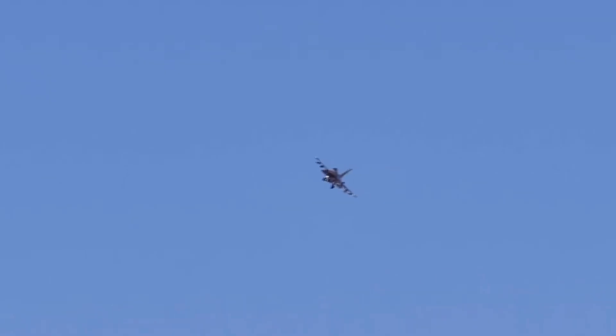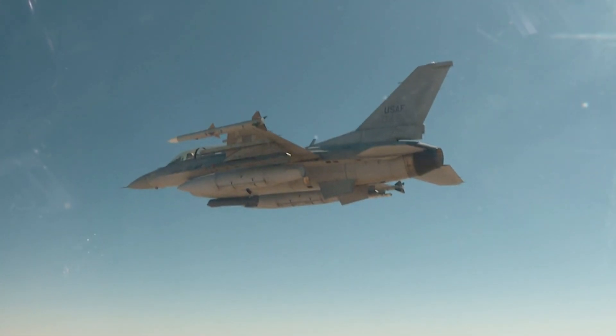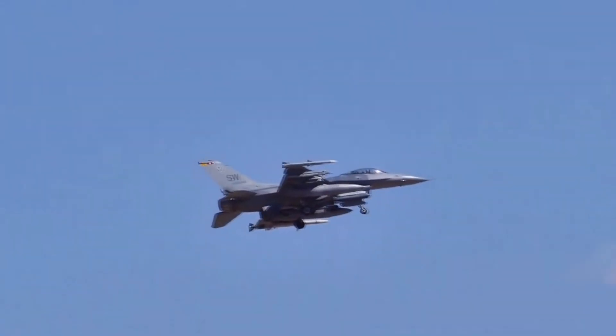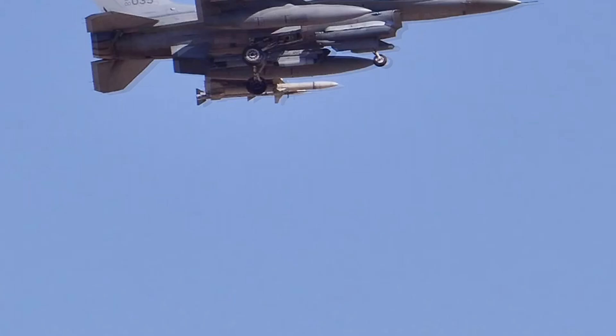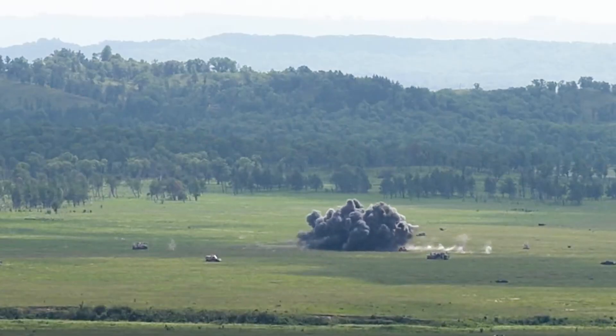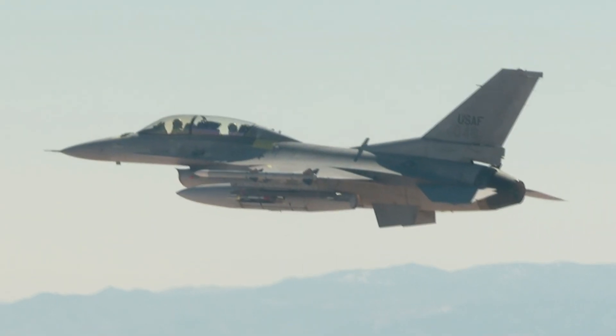Six countries purchased a total of 733 units, and Block 32H/J variants were the choice for the Thunderbirds, the U.S. Air Force's aerobatic team. In the current production line, the F-16E/F represents the latest generation of this iconic jet, incorporating state-of-the-art technology and upgraded weaponry.